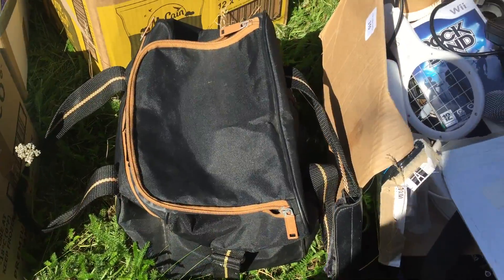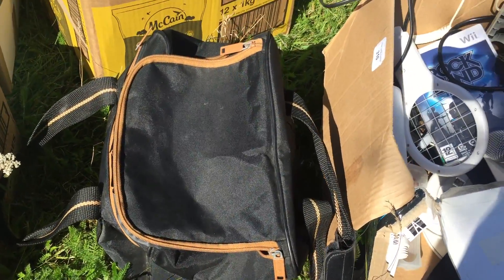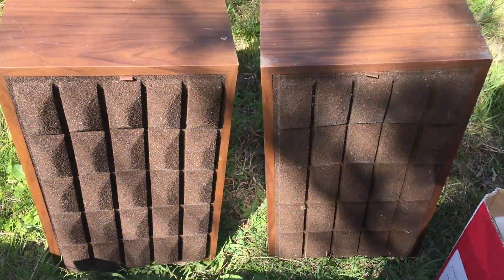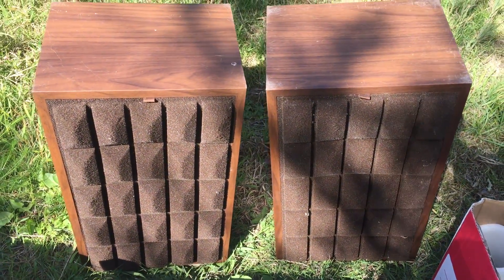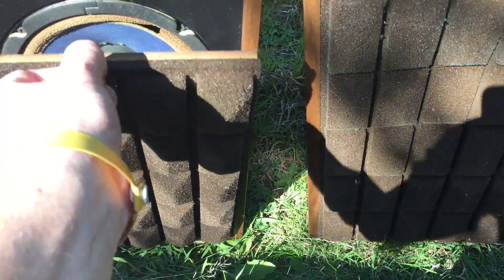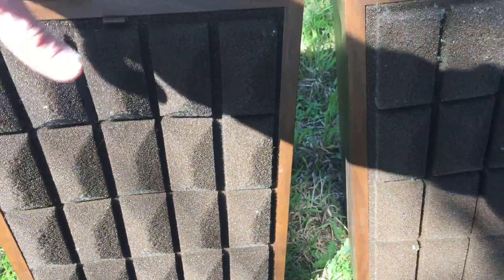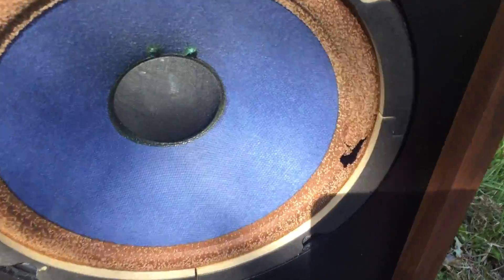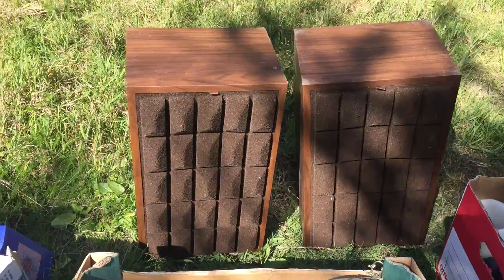And then the final lot I bid on was a Stag Hi-Fi cabinet with Hi-Fi equipment. This was quite a good lot. It came with these speakers, which are Marantz speakers. Unfortunately the cones have some damage, as you can see in there. So whether I'll sell them as units or take the tweeters out, I don't know. This one's gone as well there, which is a shame. They sell for about £50 if they're good, but I'll have to look into that one and see if it's worth it.